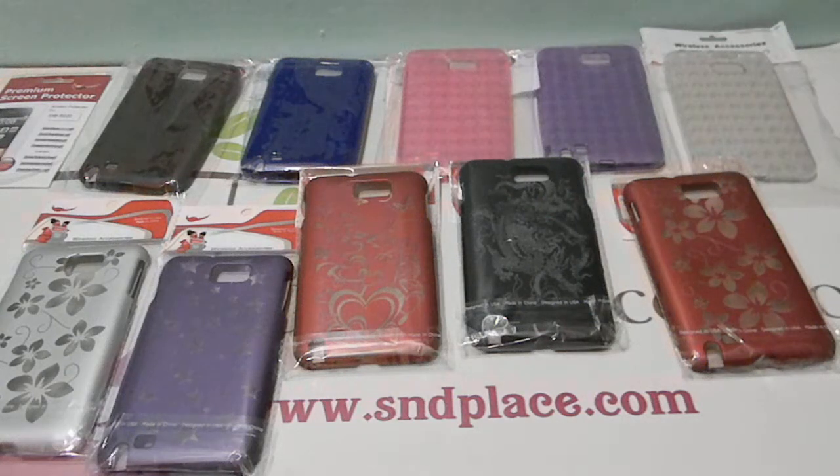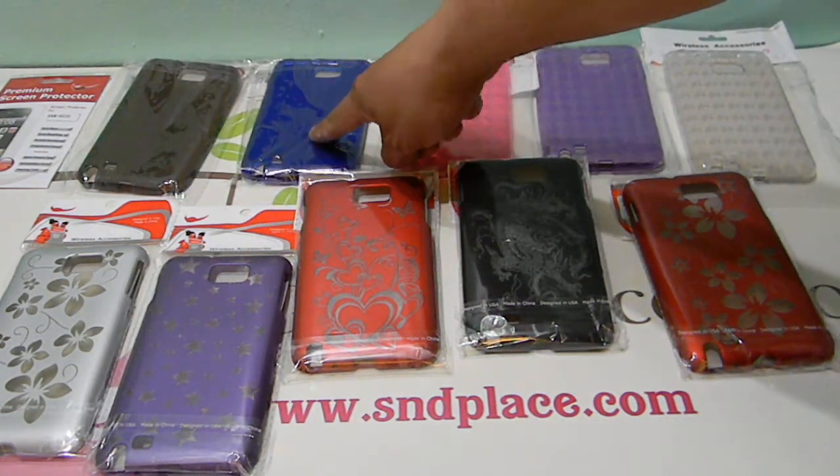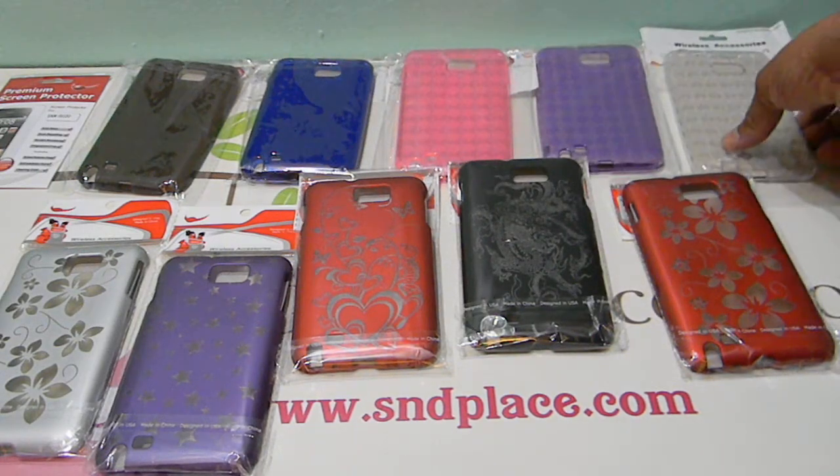Alright, smdplace.com. Here we have two cases: some TPU cases in the Argyle style, and some designer cases for the Note, marked as the i9220. Stated on AMO's website, they fit the AT&T model i717. So for you guys with the AT&T Galaxy Note, they're claiming this fits your phone — you guys order it and let us know. For the TPU, right now we have smoke, blue, pink, purple, and clear.